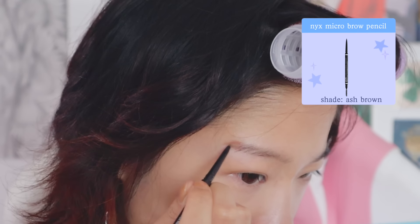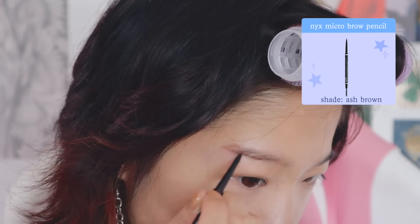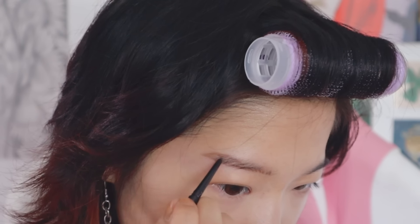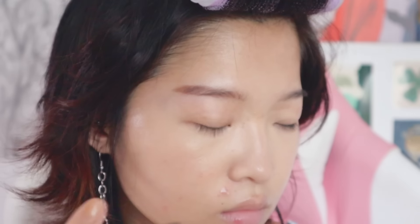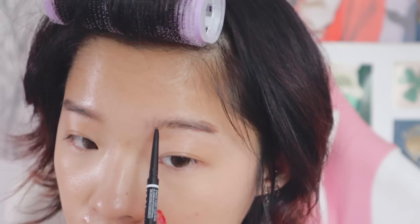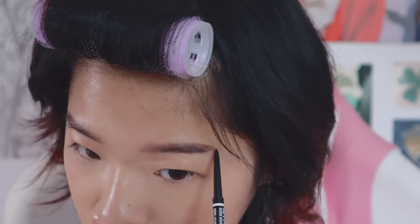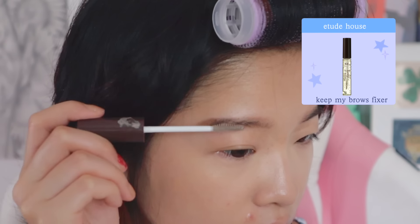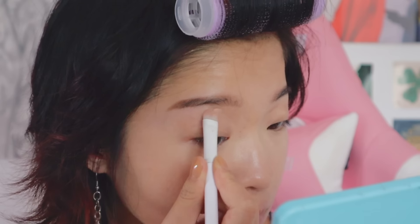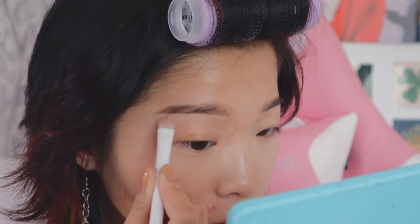I think I finally perfected my eyebrow routine — I just like to keep a more straight shape and I also extend my tail out a bit more. I learned that this helps make your face look slimmer, and my eyebrows end kind of short, so doing this fills out my face more. I like to draw on a couple individual hairs towards the front, but for the rest of the eyebrow I just blend it out. Then I set my brows with a brow gel and carve them out with some concealer to make them look more neat.